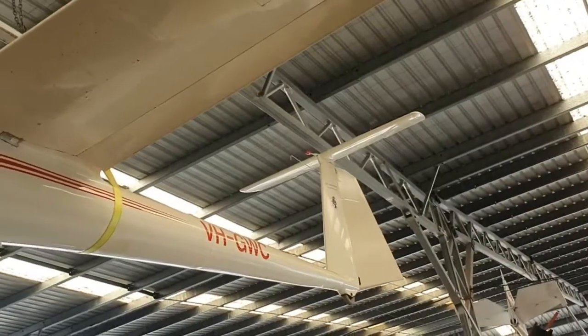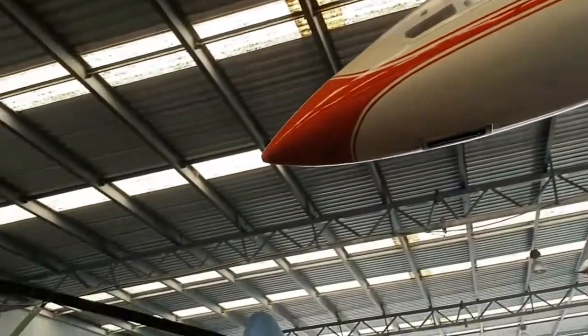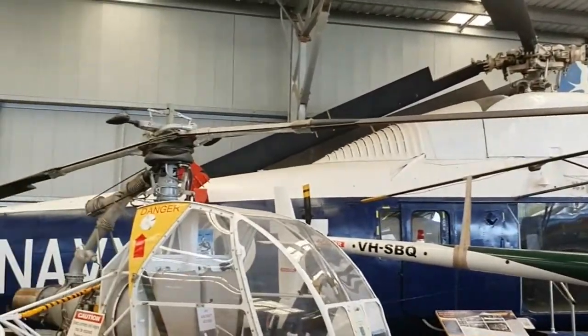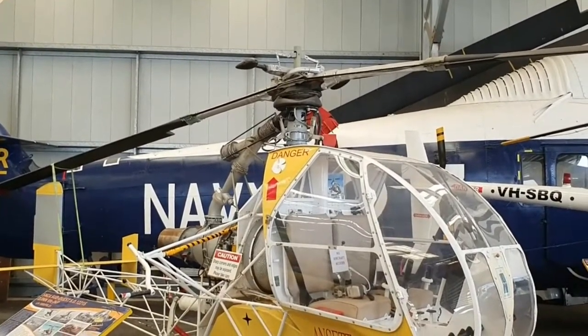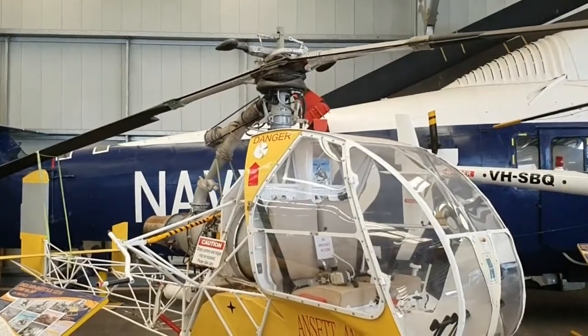There's a little glider up here as well, and some very small choppers and a larger one at the back. Ansett — another airline that no longer flies. Ansett and TAA. There's an old Ansett chopper.